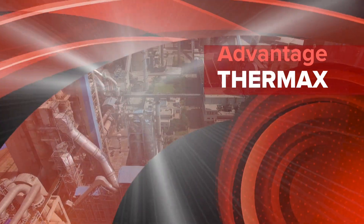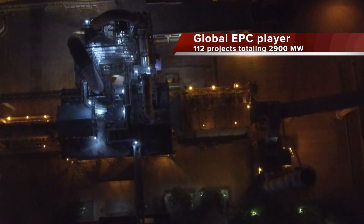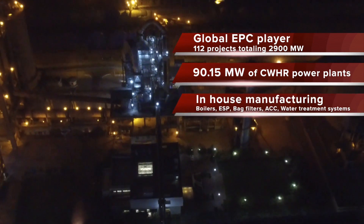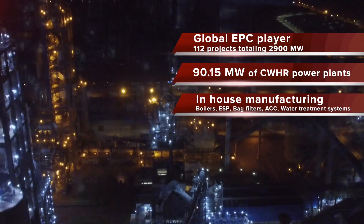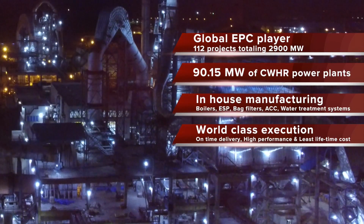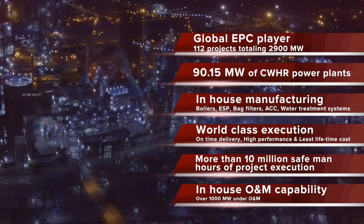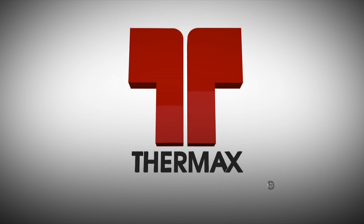Advantage Thermax: a global EPC player with experience contracting 112 projects totaling 2,900 megawatts, including 90 megawatts of cement waste heat recovery power plants across 8 projects. In-house manufacturing covers waste heat recovery boilers, ESP bag filters, ACC, and water treatment systems. Thermax offers world-class execution with on-time delivery, high performance, and least lifetime cost, with more than 10 million safe man hours of project execution and in-house O&M capability ensuring guaranteed plant performance.